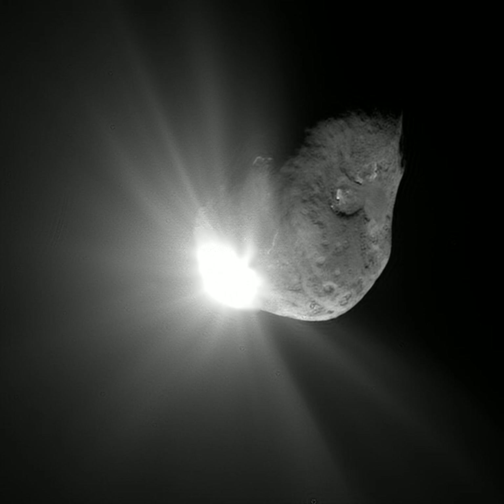In addition to the gases already mentioned, the nuclei contain a variety of organic compounds, which may include methanol, hydrogen cyanide, formaldehyde, ethanol, and ethane, and perhaps more complex molecules such as long-chain hydrocarbons and amino acids. In 2009, it was confirmed that the amino acid glycine had been found in comet dust recovered by NASA's Stardust mission. In August 2011, a report based on NASA studies of meteorites found on Earth was published suggesting DNA and RNA components may have been formed on asteroids and comets.